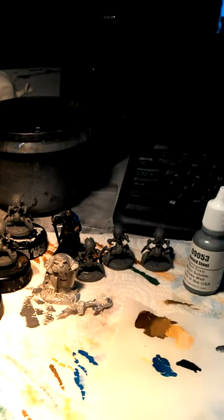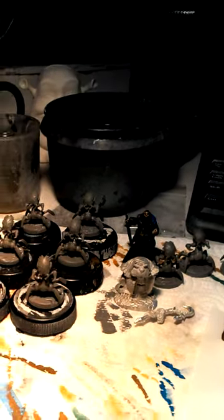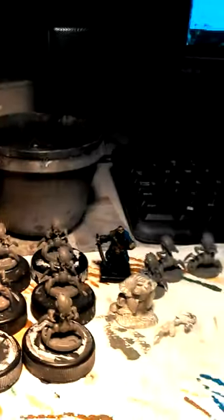Hey everybody, Midwest Miniature Guy here, and I wanted to show you around the workbench right now. I have got one of these guys here — I'm going to flip the camera here, excuse me. These are the last of Peter's Myth creatures.